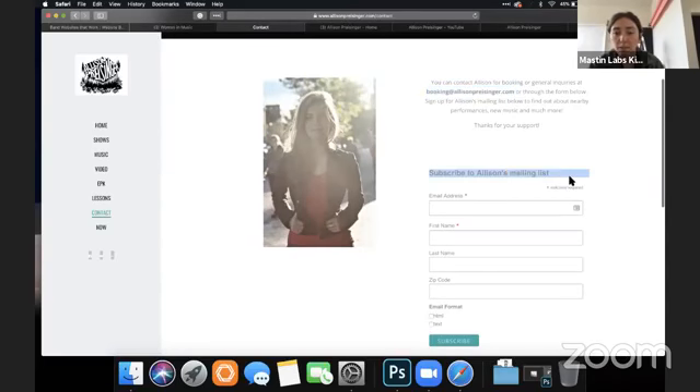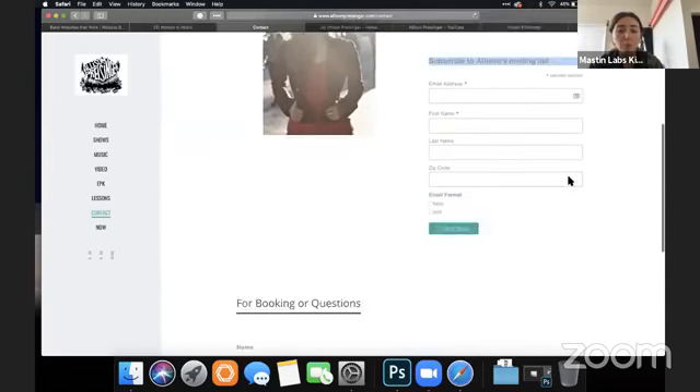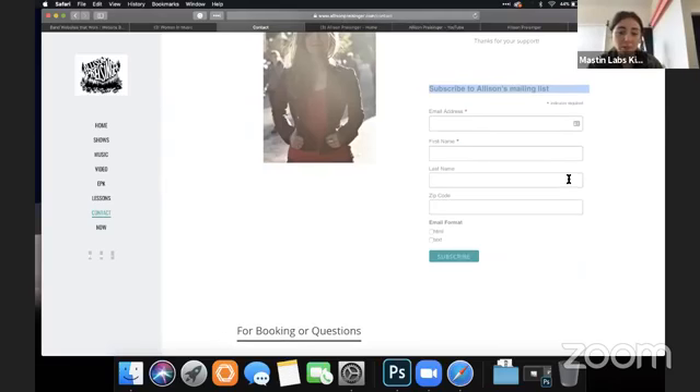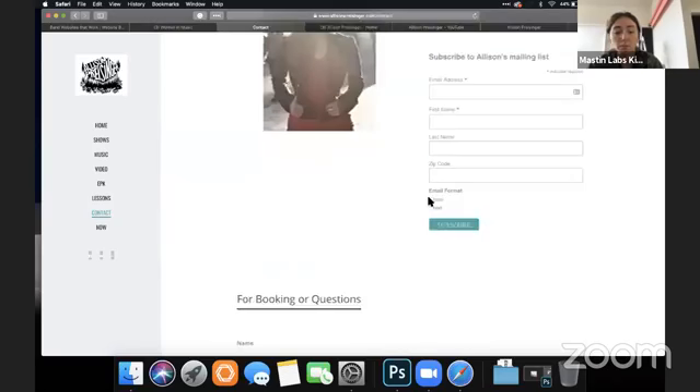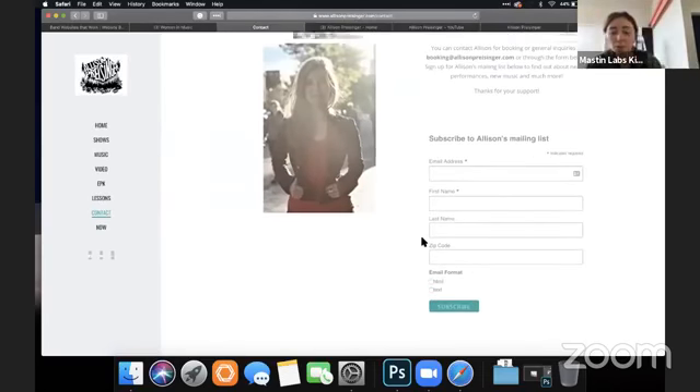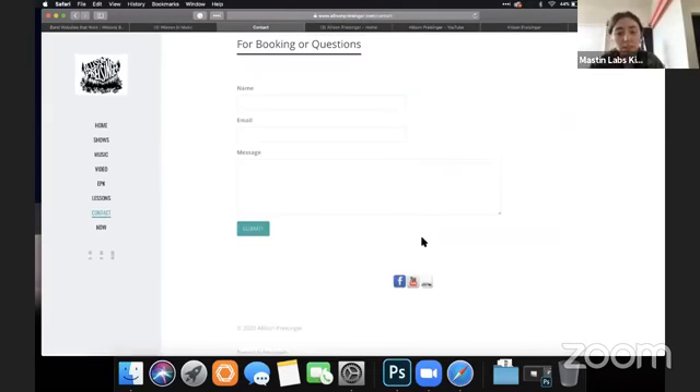Here you're asking them to subscribe to your mailing list — I would just put the mailing list in the footer, and then put your booking questions and booking contact in the contact form. That's how I would do it, because when you hit contact, you expect the form you fill out to be the contact form, not a mailing list signup.